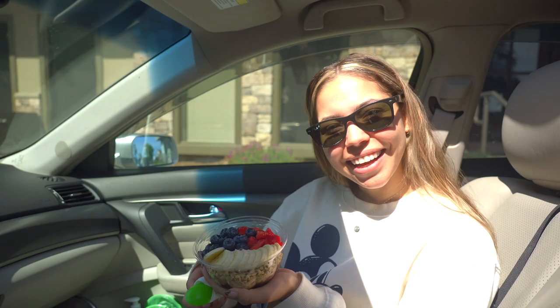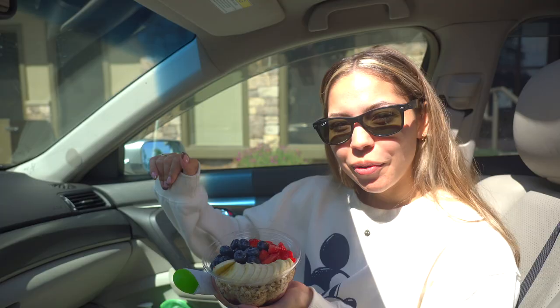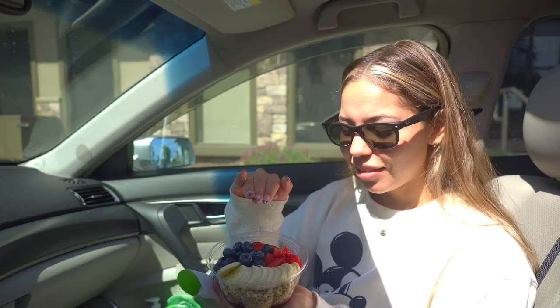We just got done with our spa, which was absolutely amazing. We had our massages, got our hot tub and sauna — it was divine, loved every minute of it. Now after we got our relaxation out of the way, we're starting our food tour in Santa Cruz. We came to this place called Samba Rock — it's an acai cafe.